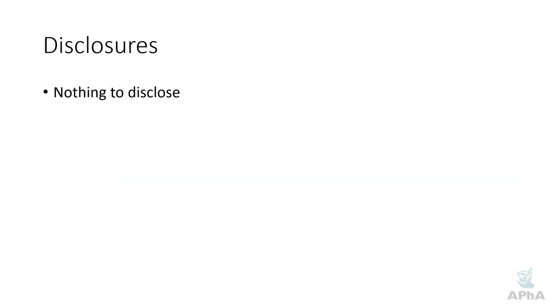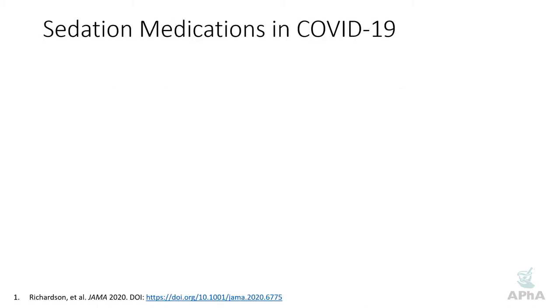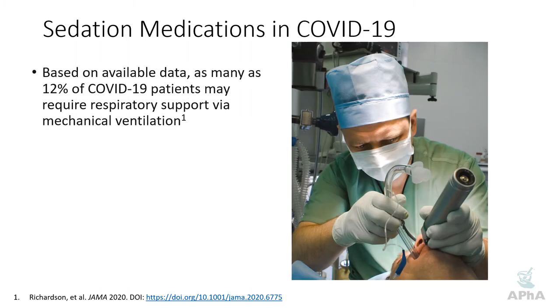As usual, I have nothing to disclose. Here are your learning objectives for today's episode. Let's go ahead and talk a little bit about sedation meds in COVID-19. First off, what percentage of patients actually end up requiring mechanical ventilation?